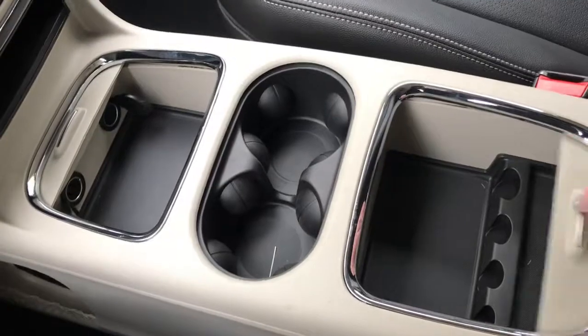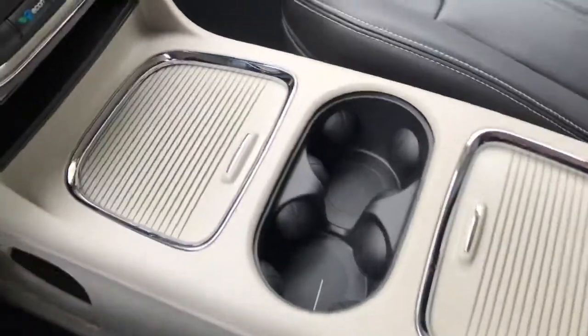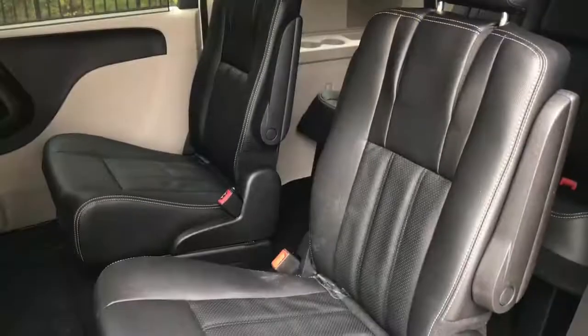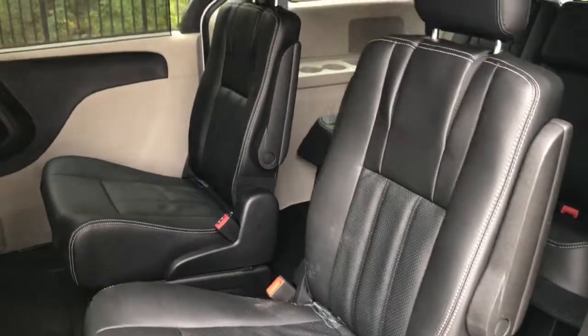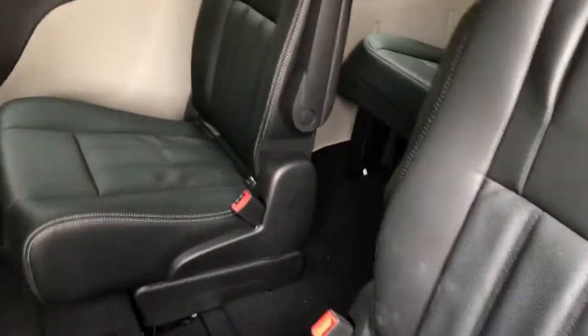The center console has lots of room for storage, with sliding compartments for your storage needs as well as additional storage underneath. These are the premium leather seats. Looking in the back, those premium leather seats continue with two bucket seats in the second row.